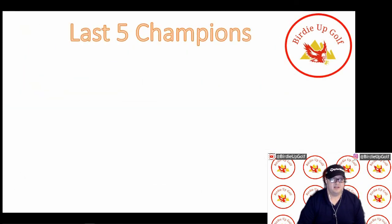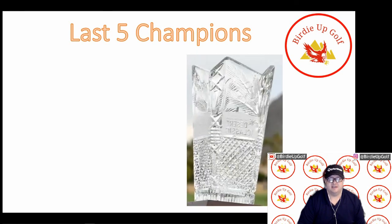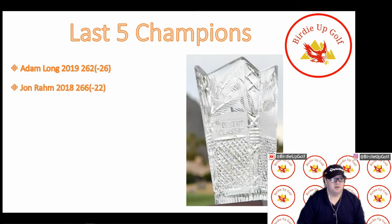Next, I wanted to get into the last five champions here at what used to be known as the Desert Classic, now the American Express Championship. In 2019 last year, Adam Long shot a four-day total of 262 or 26 under par, currently 114th in the World Golf Rankings. He missed the cut at the Sony Open last weekend, but he does like easy courses and could have another good showing here this week. In 2018, Jon Rahm, the Spaniard, currently third in the official World Golf Rankings, is actually not in the field this week, as a lot of the top golfers are playing over on the European Tour where the purses are larger.